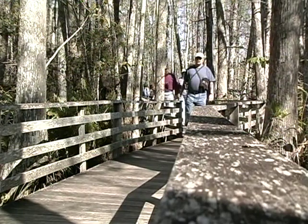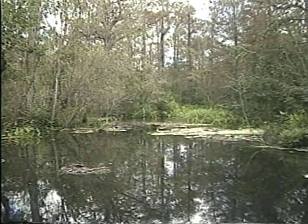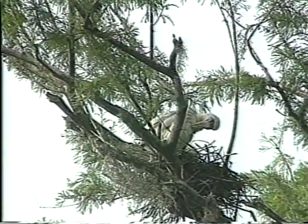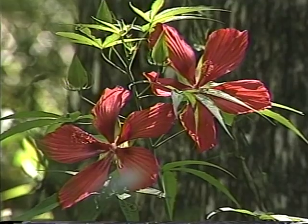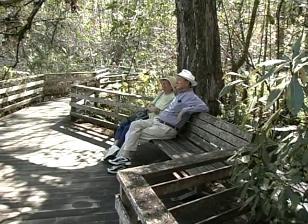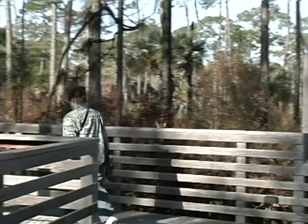When you walk the boardwalk at Corkscrew and go through that cypress forest, you're seeing a habitat that was here during the age of the dinosaurs — often described as being a million years from Miami. We hope you've enjoyed this video visit to Corkscrew Swamp Sanctuary, a living example of what much of Florida used to be. But a video can go just so far — it can't bring you the sensory delights of the swamp: the smell of the trees and flowers, or the chill one gets when spotting a barred owl for the first time, or the serenity one feels sitting on a bench deep in the sanctuary where the sounds of civilization don't penetrate. For the full experience, you'll just have to visit Corkscrew Swamp Sanctuary in person.